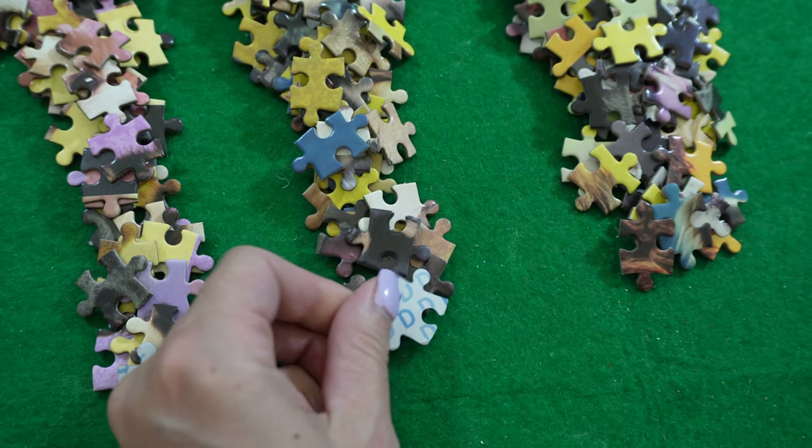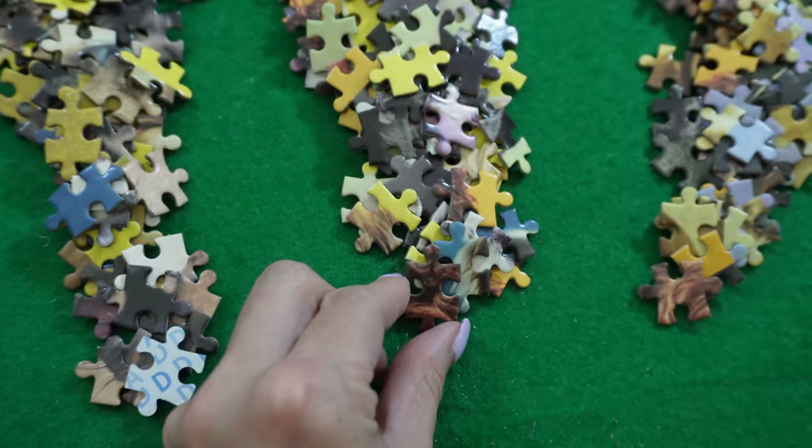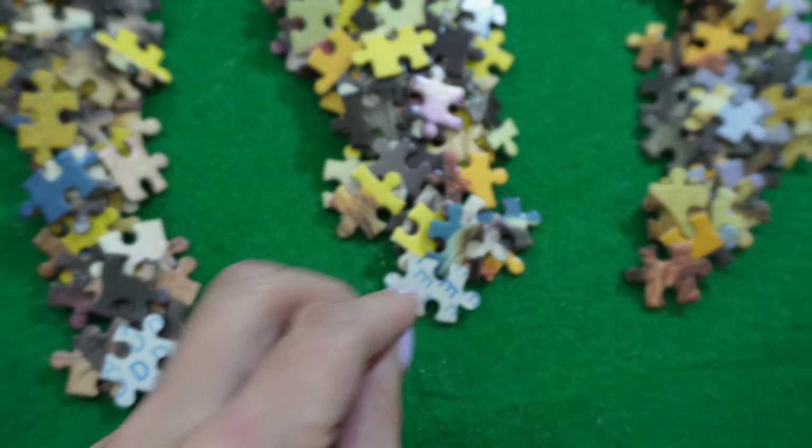Then when it was time to do the puzzle, I just had to grab a section and I knew I was working in a very specific area. Ding ding — super awesome cheat. Puzzle tip: whenever you can break off a smaller section so you're only looking at that section instead of all thousand pieces, it makes your life easier.